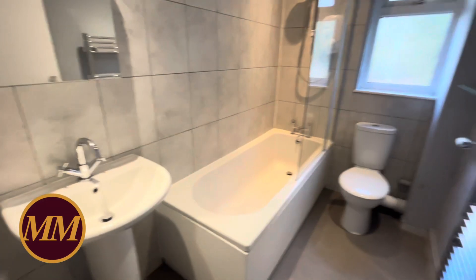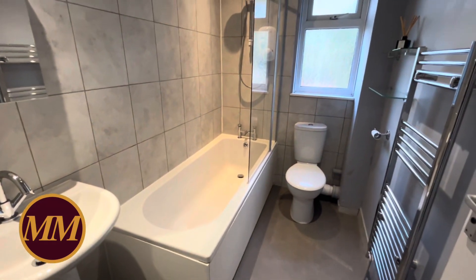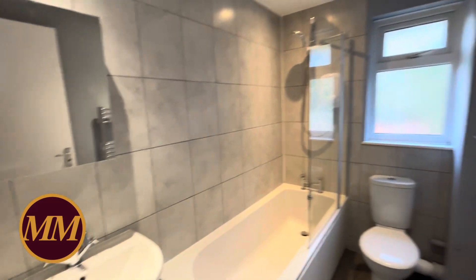The bathroom, as mentioned, has all been revamped — a nice white suite, tiled walls, with a window for natural ventilation.